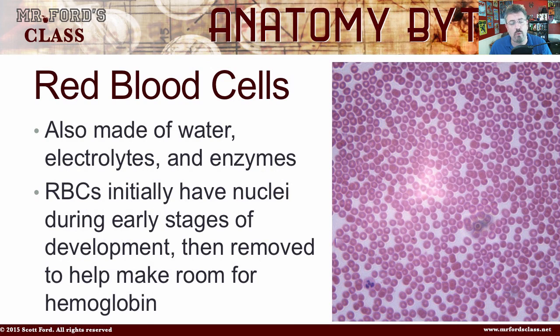Red blood cells are also made of water, electrolytes, and enzymes. Red blood cells initially have a nucleus during the early stages of development. Then through maturation, as it gets ready to become fully formed, it ejects the nucleus because it needs that room for the hemoglobin — so it can take up oxygen and all that good stuff. It's one of the few cells in the body that does not have a nucleus.